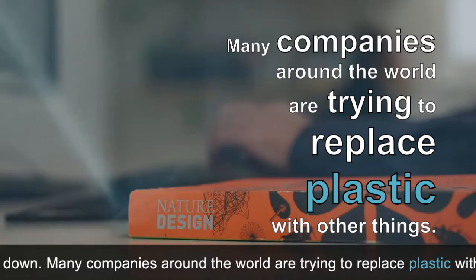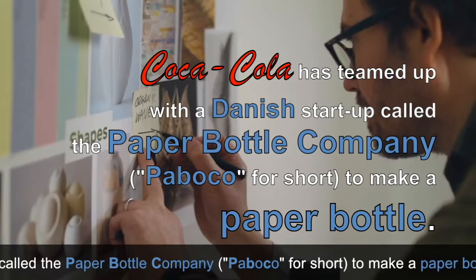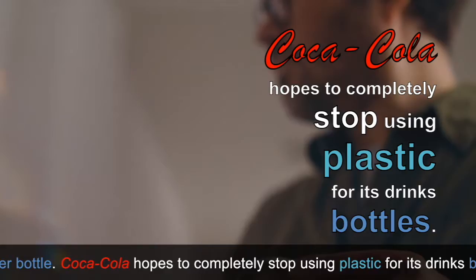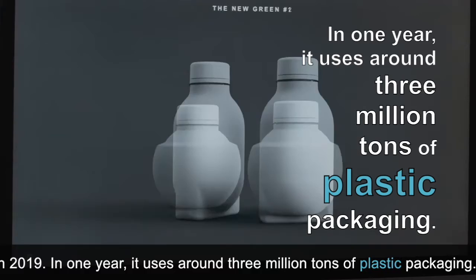Many companies around the world are trying to replace plastic with other things. Coca-Cola has teamed up with a Danish start-up called the Paper Bottle Company to make a paper bottle. Coca-Cola hopes to completely stop using plastic for its drinks bottles. It was ranked as the world's number one plastic polluter in 2019.